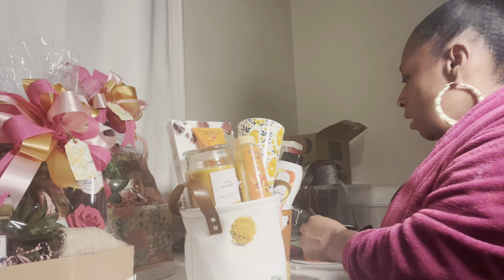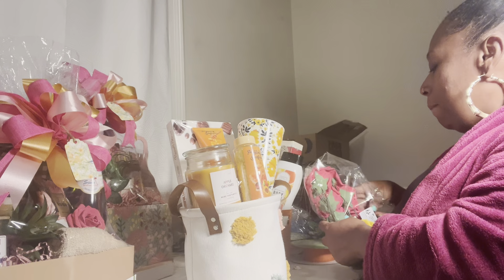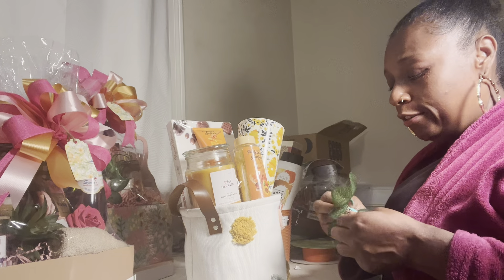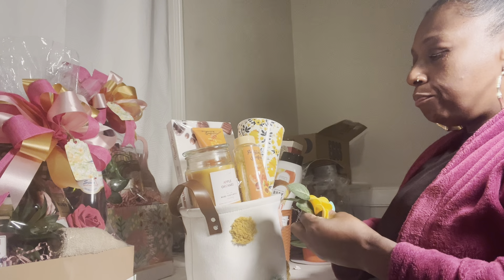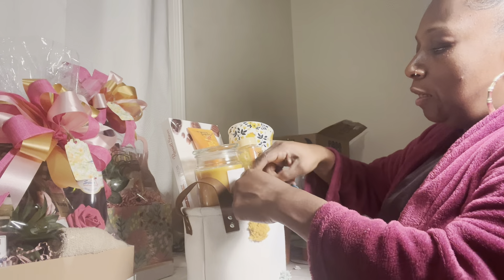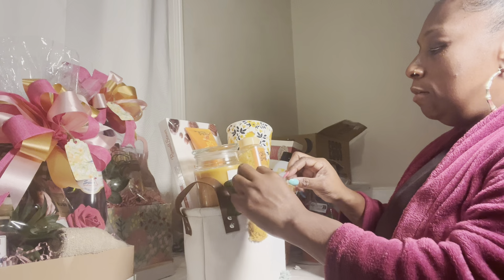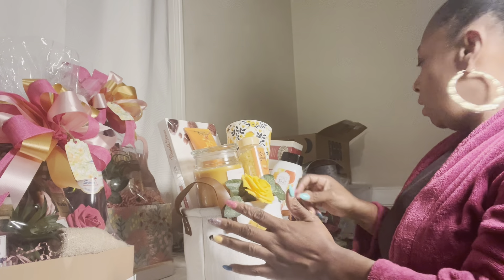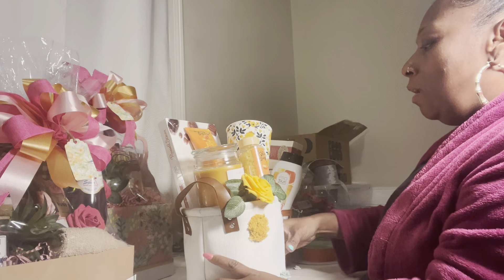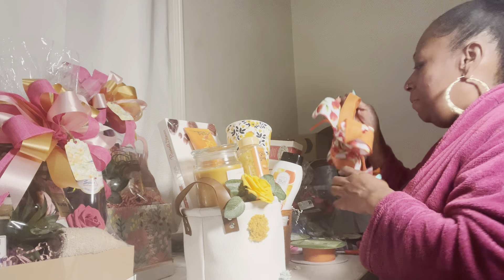I do not do hair anymore. I only got one customer and she only comes every blue moon, and I only kept her because she's my sweetie pie that prophesied me onto YouTube. I can't tell her no — she's a real sweet, sweet lady. She said, 'I don't care where you move, I'm following you and I'm coming to get my hair done.' But a lot of my clients have requested me to go back into the field, but this is not for me.